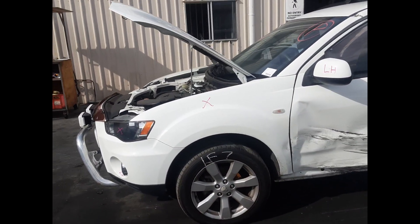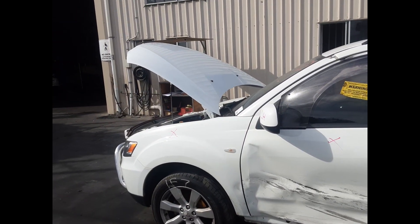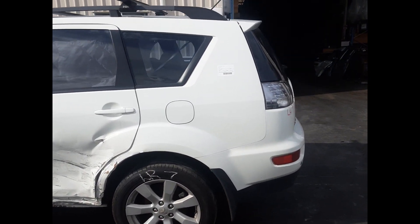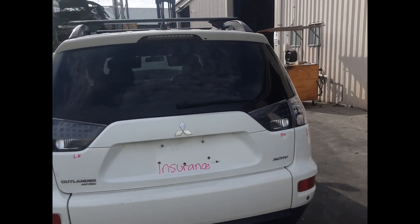Left front 17-inch factory mag and tyre. Left front door mirror. Front bonnet, no dents. Left rear 17-inch factory mag and tyre. Left rear tail light. Rear tailgate, no dents.